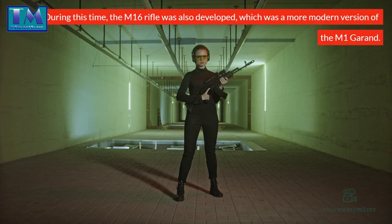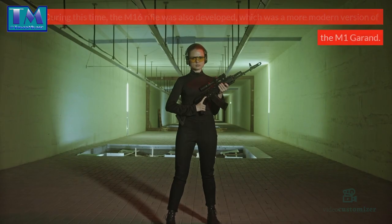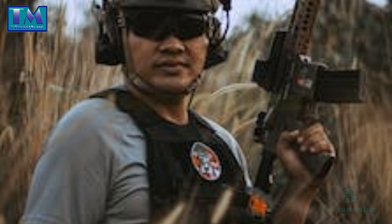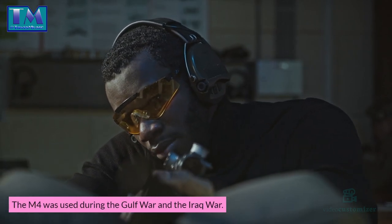During this time, the M16 rifle was also developed, which was a more modern version of the M1 Garand. The M16 was used until the 1990s, when it was replaced by the M4 Carbine. The M4 was used during the Gulf War and the Iraq War.